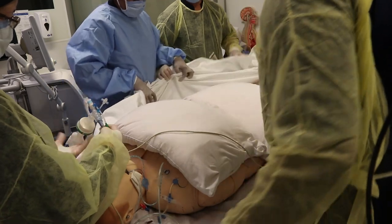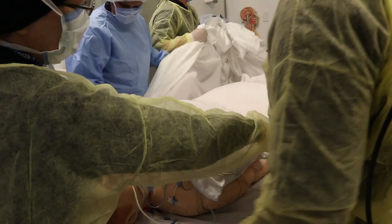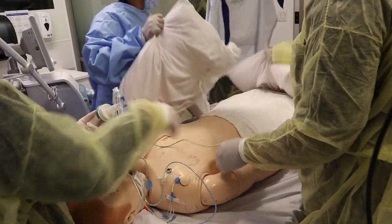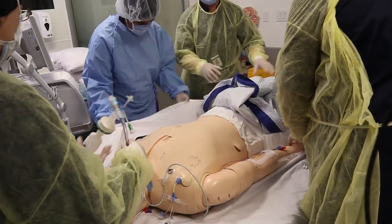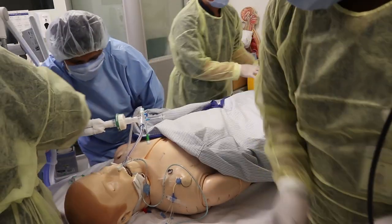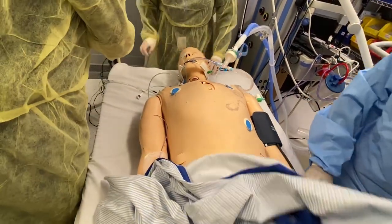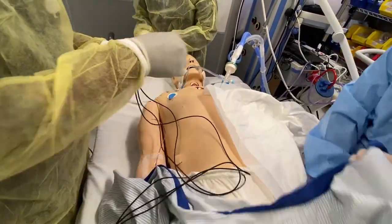Pull and center the patient in the bed. Correctly position all tubes, drains, lines, and ECG electrodes on the patient's chest. Place the patient's arms in a position of comfort. Adjust the bed to place the patient in a semi-Fowler position.